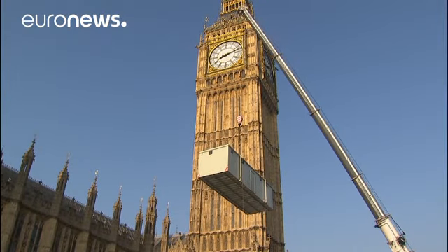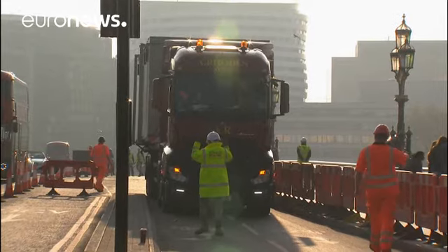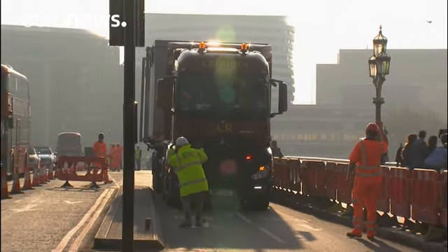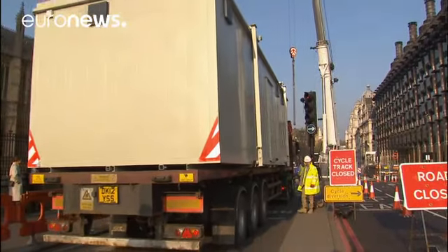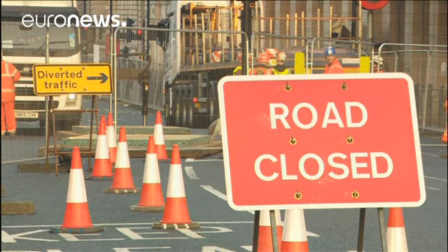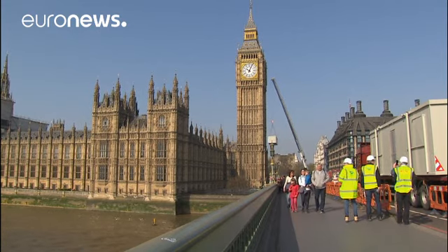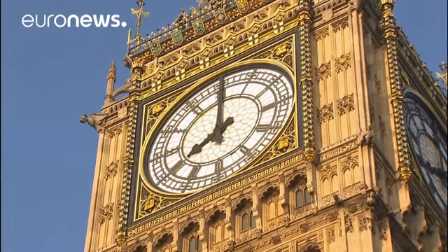The refurbishment of Big Ben's tower is underway and set to last for three years, its biggest repair job for over three decades. The 34 million euro project will see London's famous landmark partially covered in scaffolding, although at least one of the four faces should remain visible, and it's hoped the clock will only be stopped for a few months, enabling the familiar chimes to continue.